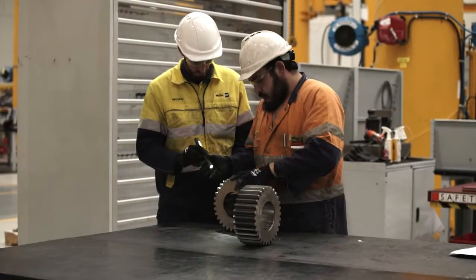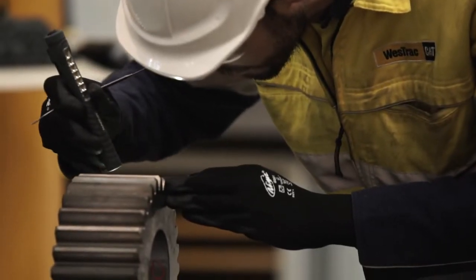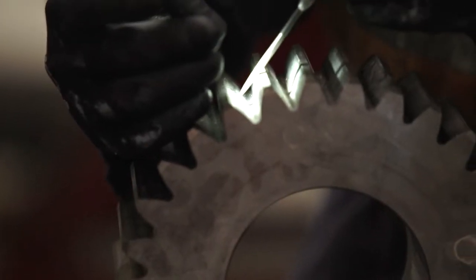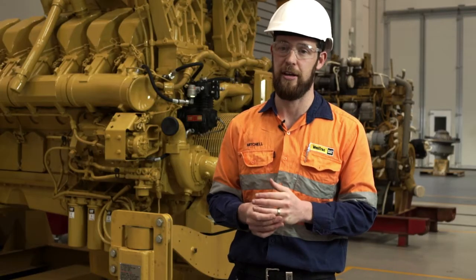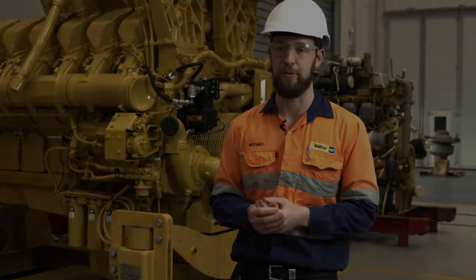During a component overhaul at the CRC at Westrack, a technician will deem if a piece of iron is unserviceable. That is then double checked by the team leader, which then gets passed on to the workshop coordinator. This process ensures that we get a consistent, reliable component to the customer as cheap as possible.